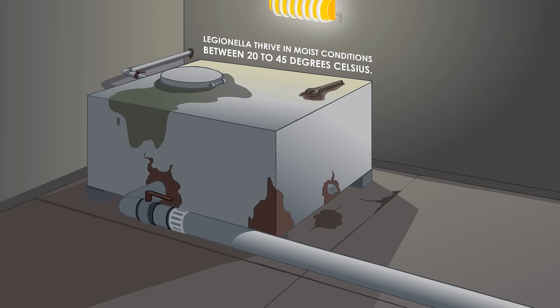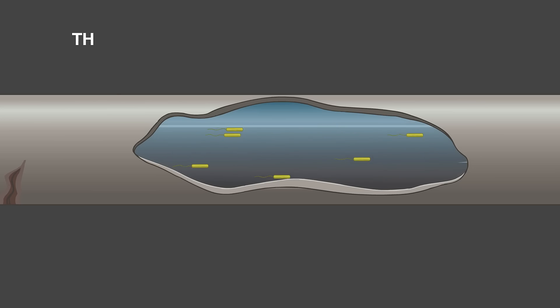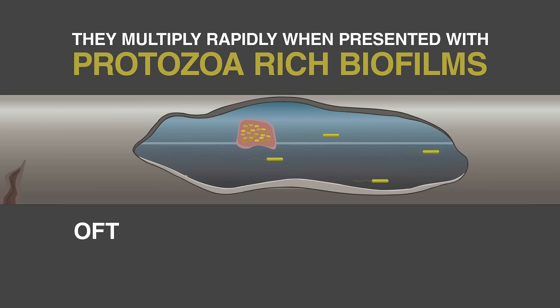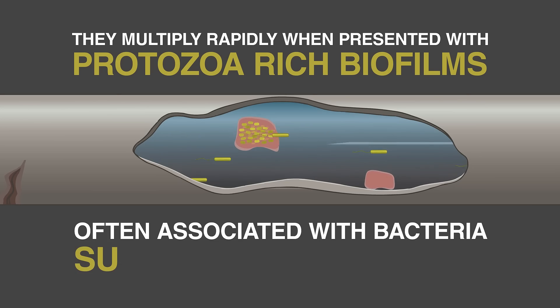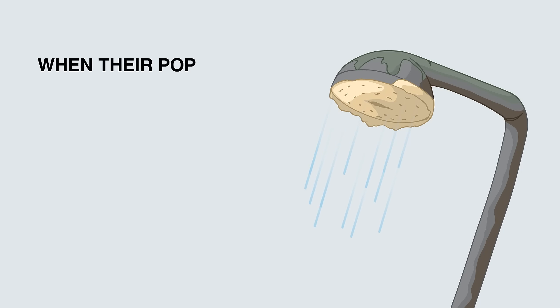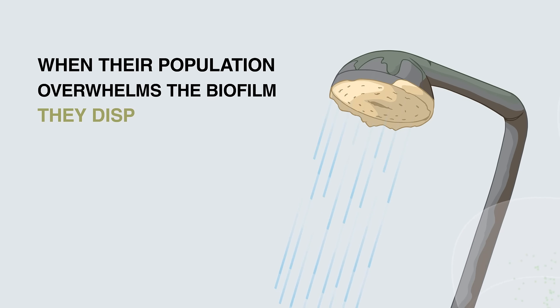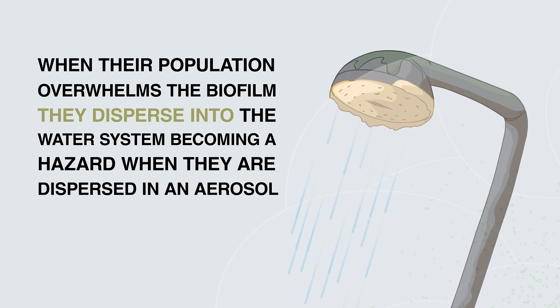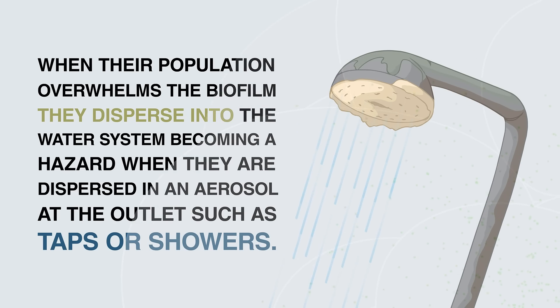Legionella thrive in moist conditions between 20 to 45 degrees Celsius. They multiply rapidly when presented with protozoa-rich biofilms often associated with bacteria such as pseudomonas. When their population overwhelms the biofilm, they disperse into the water system, becoming a hazard when dispersed in an aerosol at the outlet such as taps or showers.